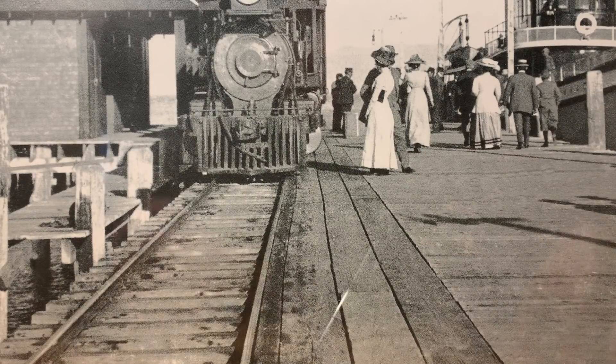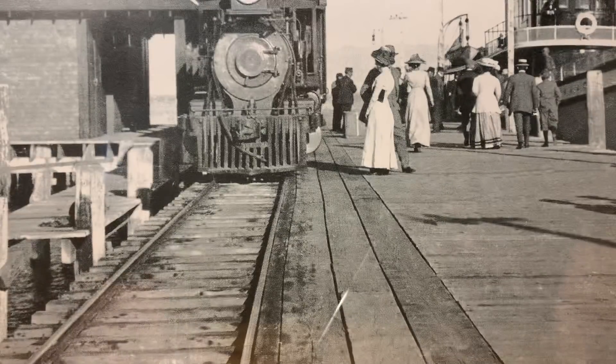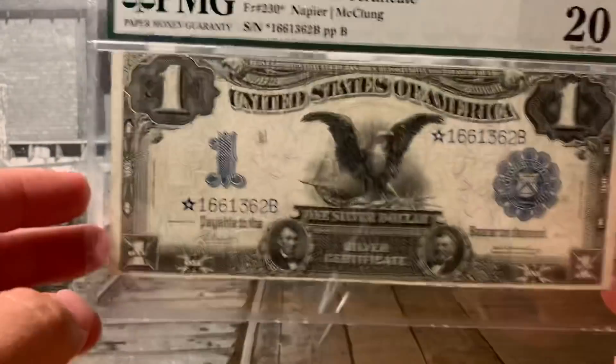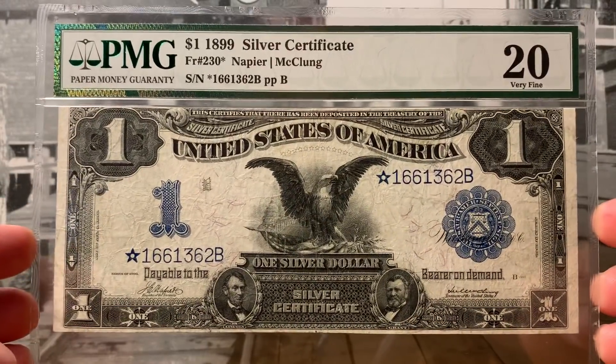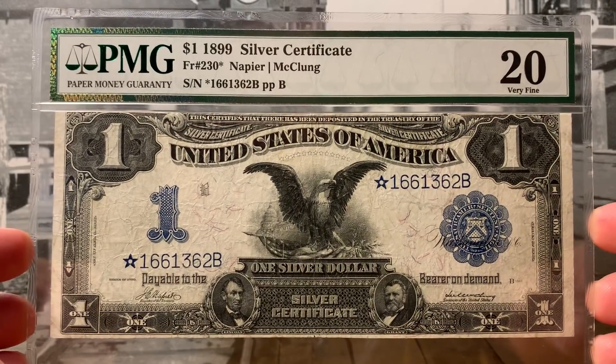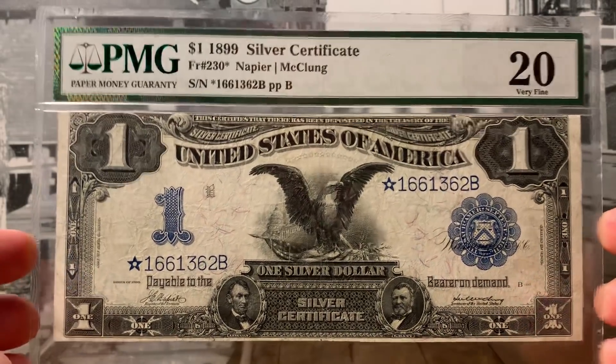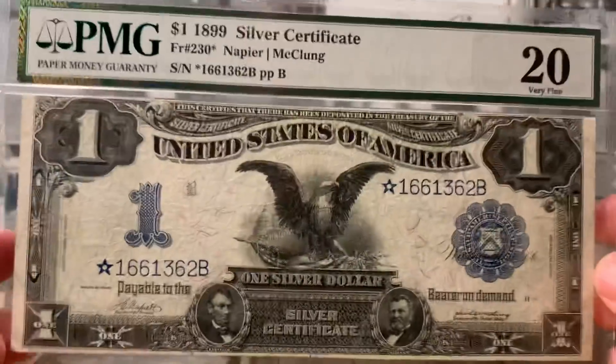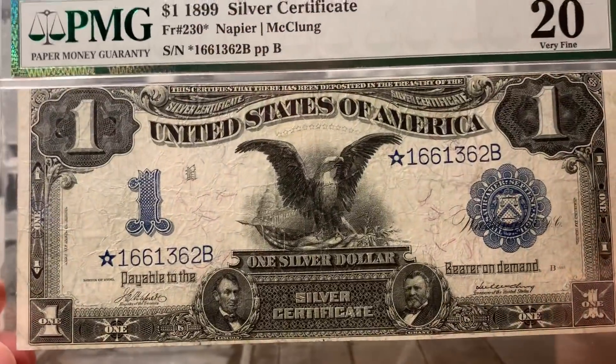Hello everyone! Today from the Blue Ridge Silverhound Vault, I'm going to show you my oldest star note I've ever owned. Ta-da! It's an 1899 silver certificate. Black Eagle is what they affectionately call these big, large notes.